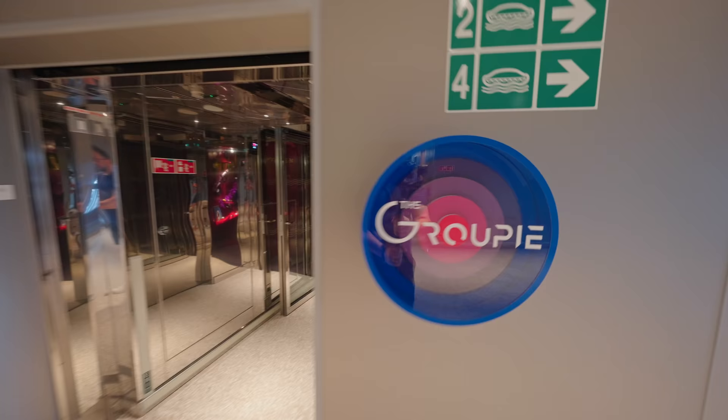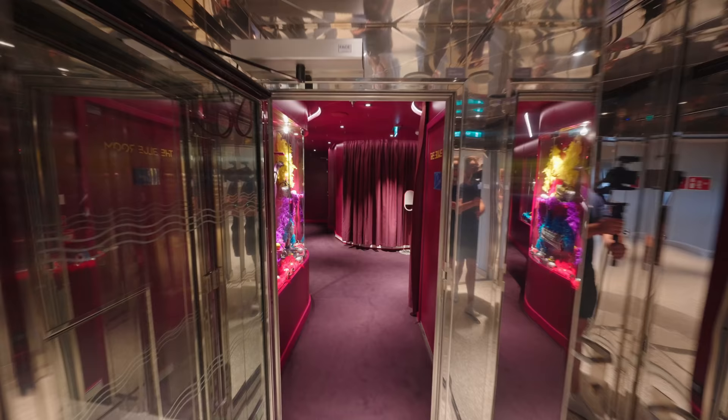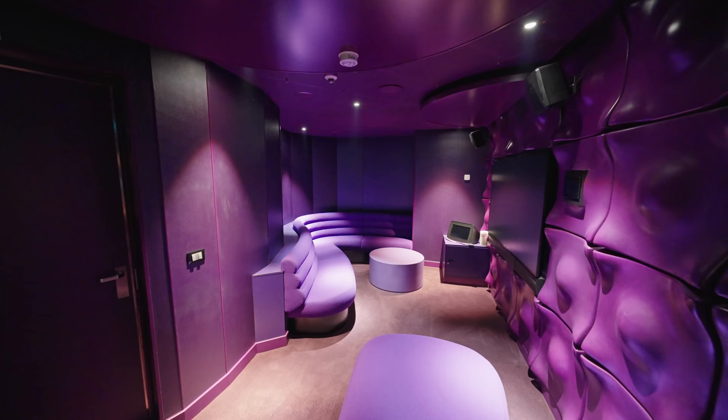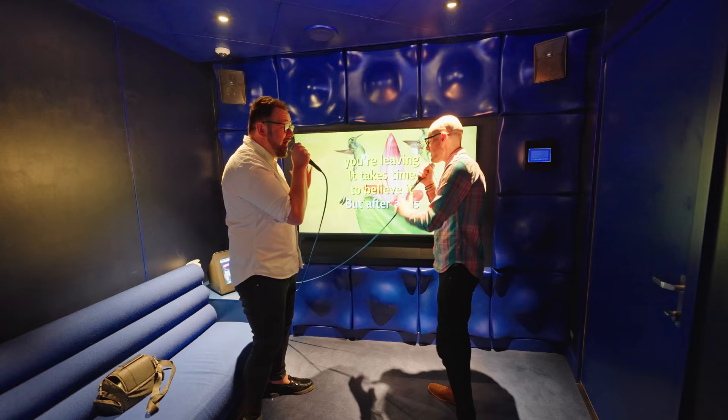And one of our favorite things is the Groupie karaoke bar. For no extra charge you can hire out one of these rooms and sing till your heart's content. But do keep it down because everybody can hear! We had so much fun in one of these booths — I've still got a sore throat now.